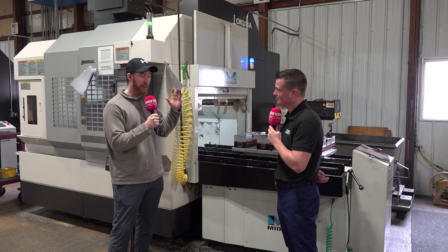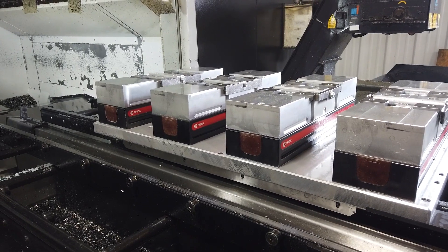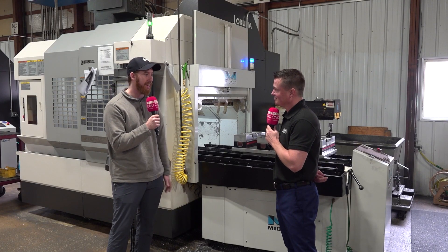We ended up getting these Mideco pallet changers, and they've been great. There are no more load times because essentially you're loading outside of the machine. The machine is no longer waiting for those operators to get the parts ready. It's in and out in maybe 20 or 30 seconds, and you're right back to machining.